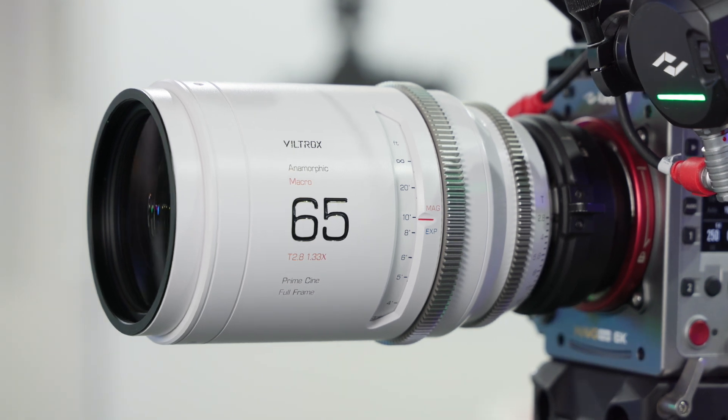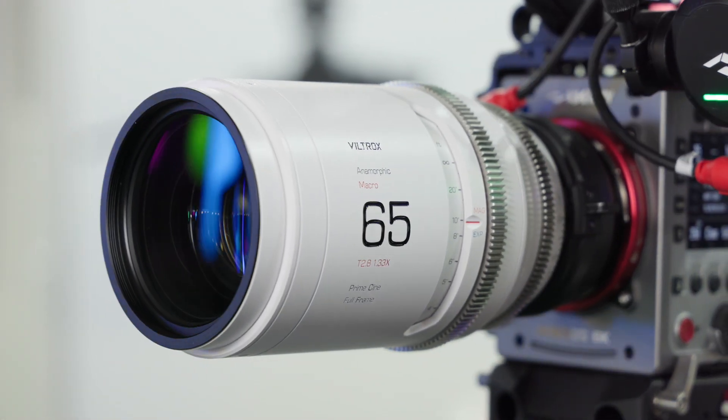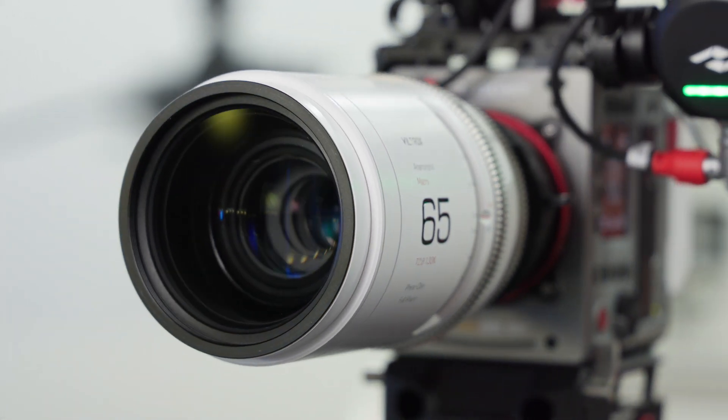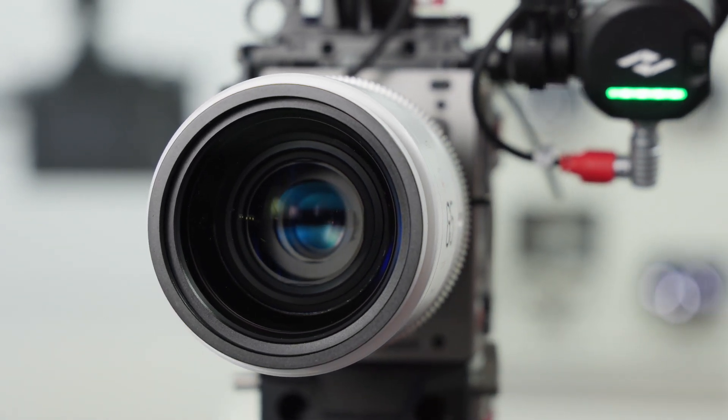The 65mm is obviously a specialized lens for doing macro work, because anamorphic lenses tend to not have very good close focus. The close-up performance is really powerful and literally outstanding for this lens.